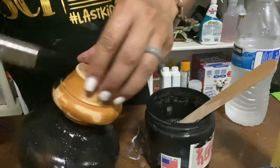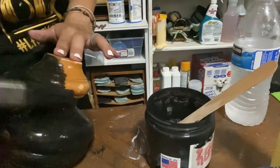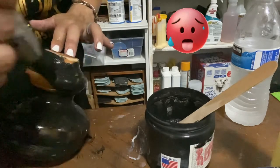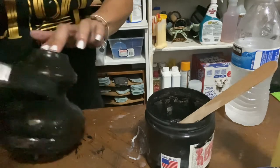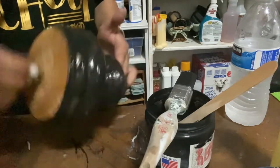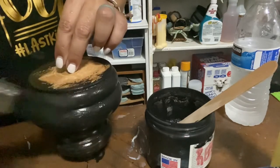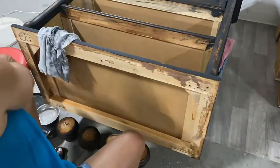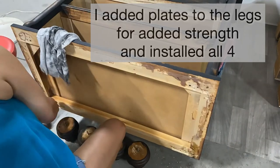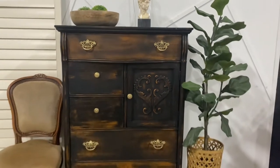A drop of sweat just fell in my eye — the struggle is real! It is hot, but I do love my Texas. I've been living here forever and I'd rather be hot than cold. I'm painting all four legs and then we're done. Let's take one last look at how this dresser used to look — and here it is now. It has been completely transformed with milk paint.